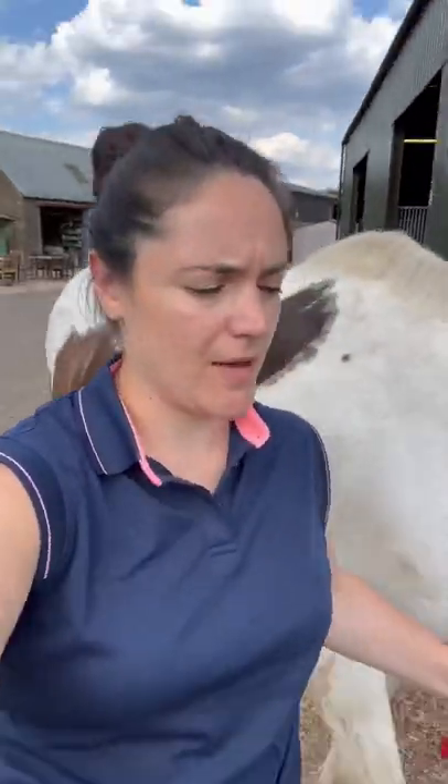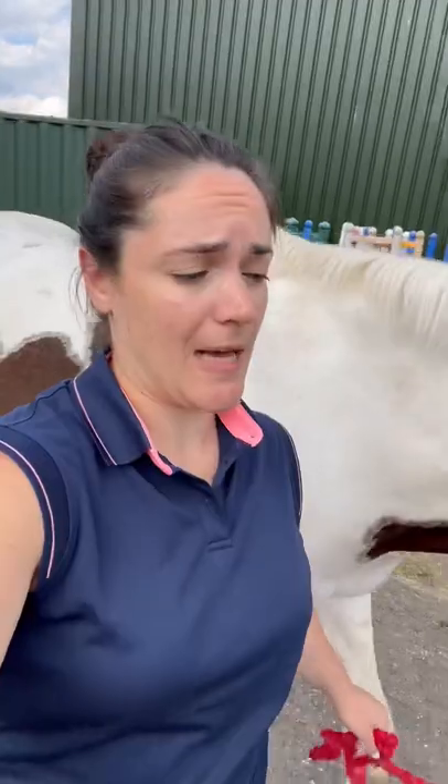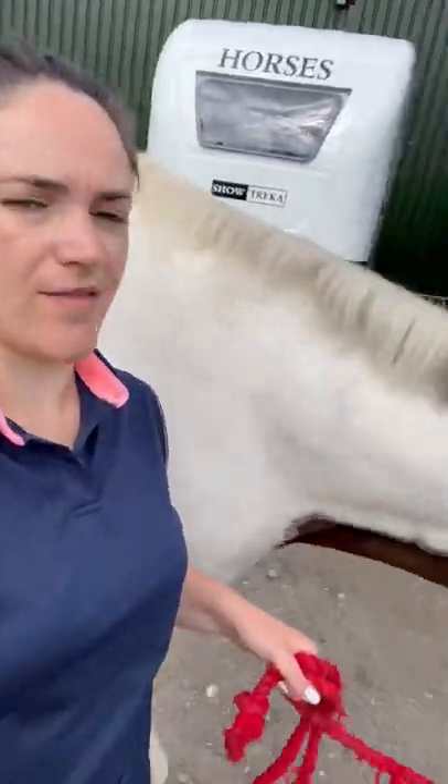I've just sprayed both of us in Tam Tam, which is an insect repellent from Leovet. This is the same brand that does the Power Phaser, but actually I think I prefer the Tam Tam. It's really effective against horse flies so far.